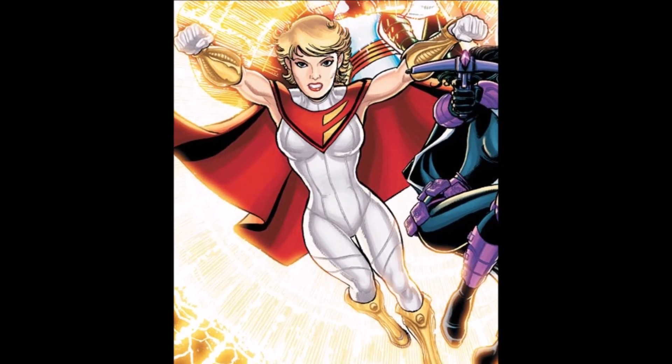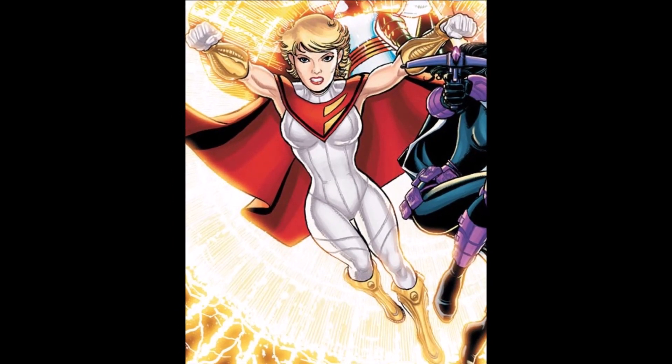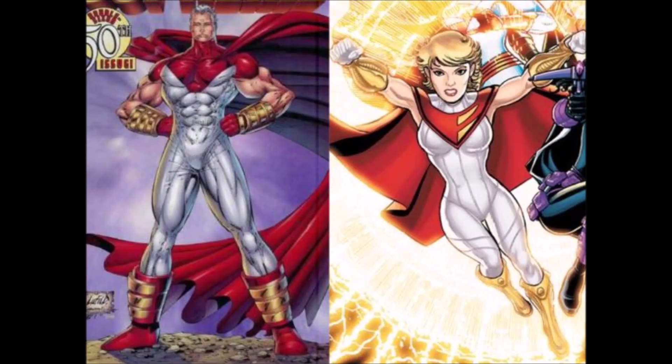At number 11, we have Power Girl Supreme. This was going to be her New 52 outfit. Unfortunately, it looked way too much like Supreme from Rob Liefeld, so they had to change it. I didn't know anybody stole from Liefeld — I always thought it was the other way around. Not a big fan of the haircut, and there are still those big-ass golden armband things. It doesn't work. It's not horrible; it's just not Power Girl.